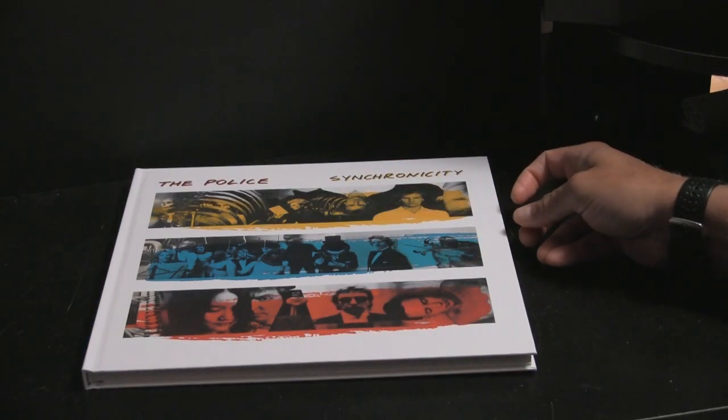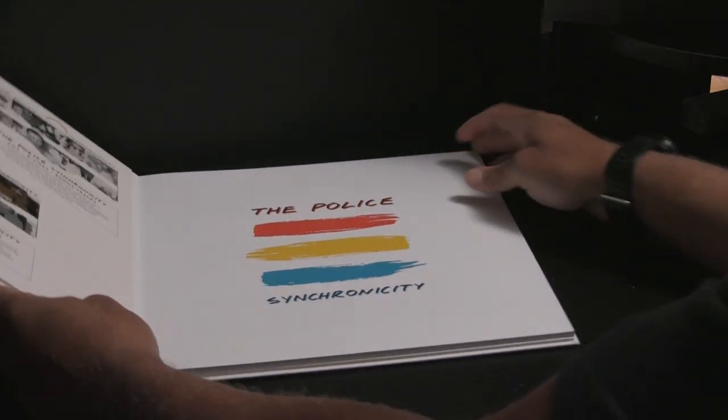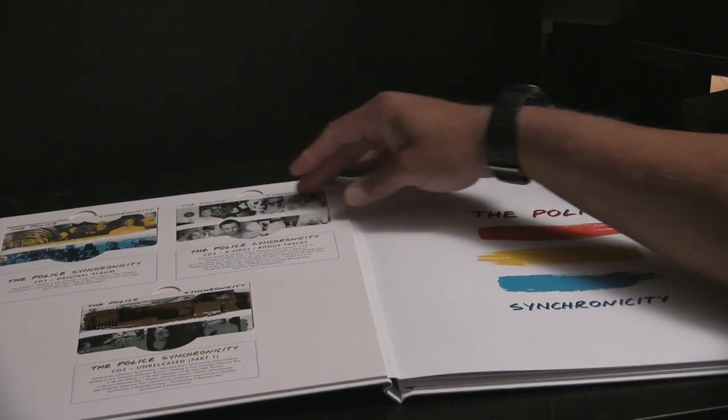Now for the main attraction. It's all about presentation, folks. You open it up and you've got Discs 1, 2, and 3 in the front.